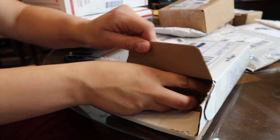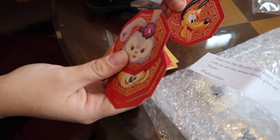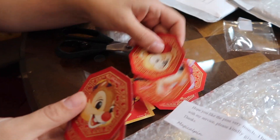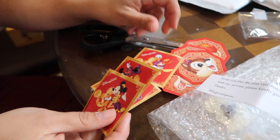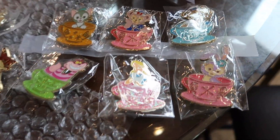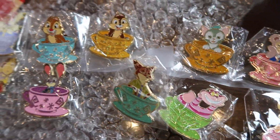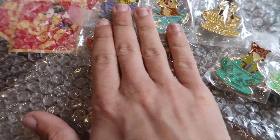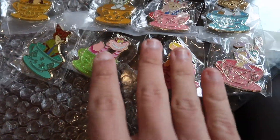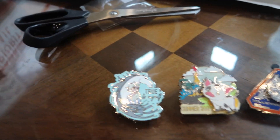This one came all the way from Hong Kong. Look at all those stickers — from Hong Kong Disneyland, those are actually kind of cool. We got the full set of the mystery box teacups from Hong Kong Disney, so they are super cool. We have Chippendale, Beauty and the Beast, Zootopia, Alice in Wonderland, and Duffy and Friends.